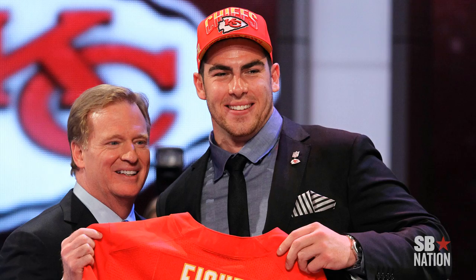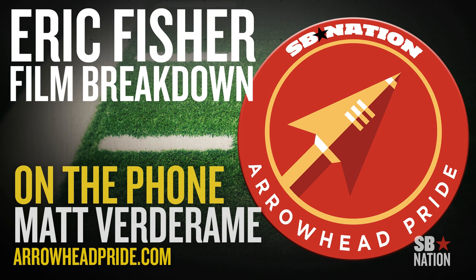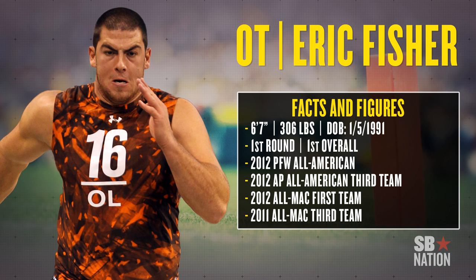Fischer makes a ton of sense for the Chiefs. He's going to fill in immediately at right tackle after they cut Eric Winston in the offseason. Brandon Albert, who was the subject of trade rumors for a long time, has stayed in Kansas City. They're working on a long-term deal with him, so Fischer gets to start out now as the right tackle.